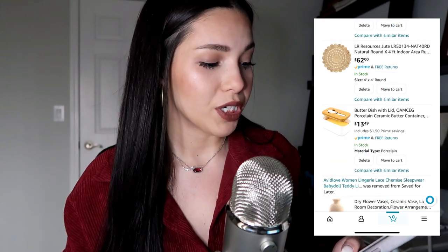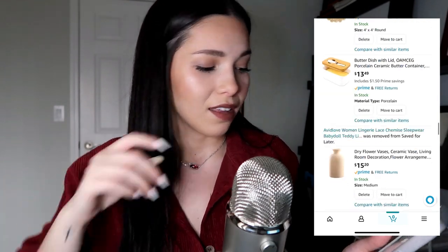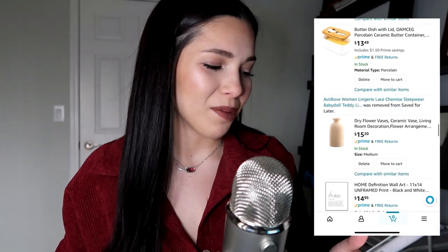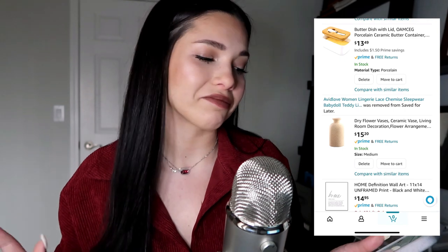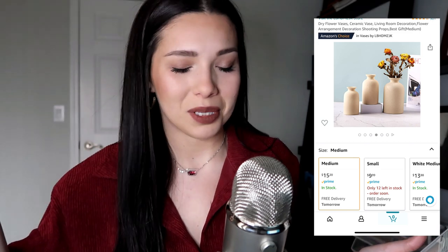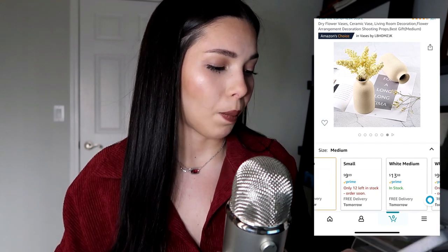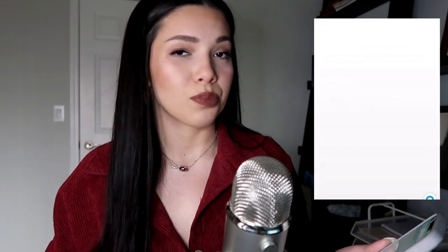There's a butter dish — I saw the wood finish and was like 'aesthetic,' so I saved it. But you could get stuff like that at HomeGoods for like four bucks. I mostly use Amazon like Pinterest — just saving things for the idea of it. This vase I really like; I would put fake eucalyptus in it. I don't know what size I'd get yet, but it would match perfectly. I also really like this poster.